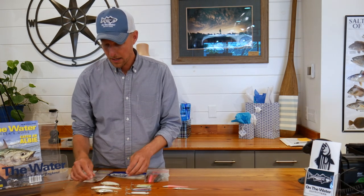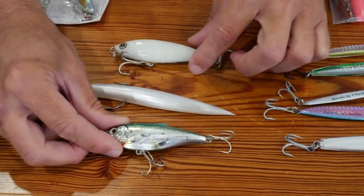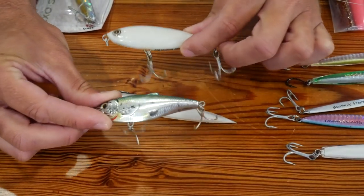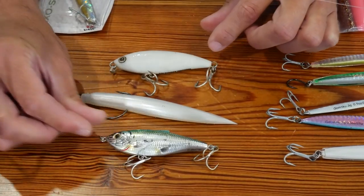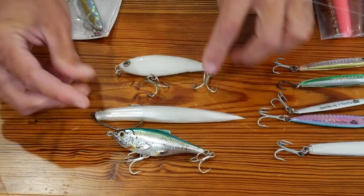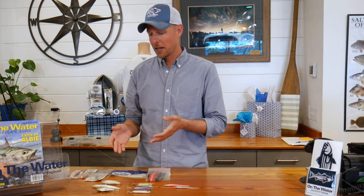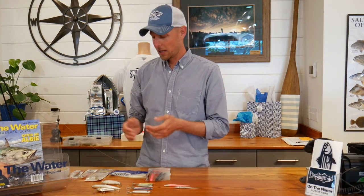Some other lures I like to fish from a kayak are slightly larger lures, especially when the fish are on peanut bunker and feeding on a bigger bait. That means you can throw some topwater spooks, twitch baits, or the Albie Snacks soft plastic lure. They're a lot of fun because you get to see the strike a little better. Those only work in certain situations, but when you're out in your kayak and they're feeding heavy on bigger baits, it can be a lot of fun.